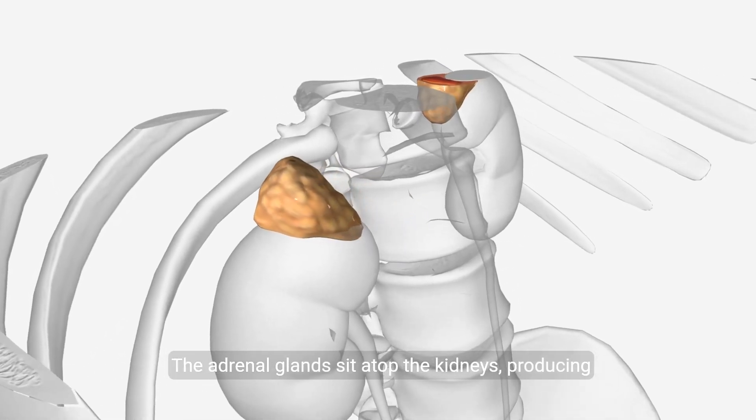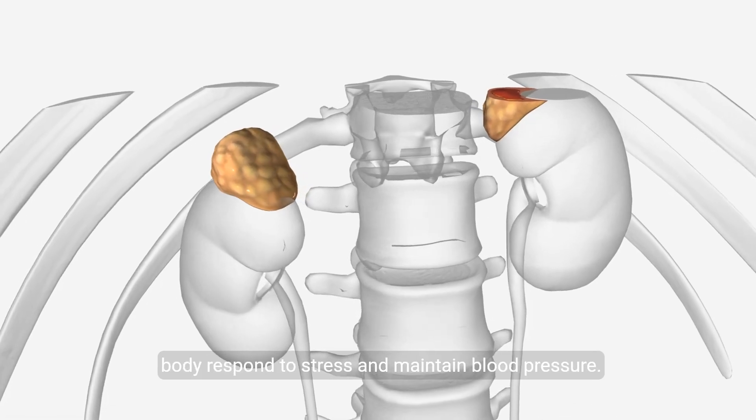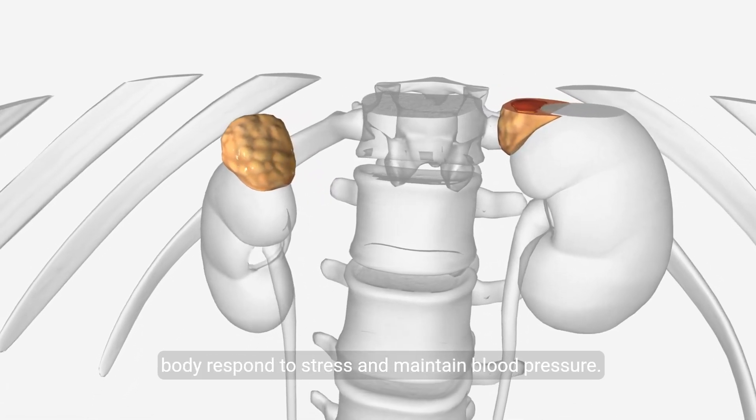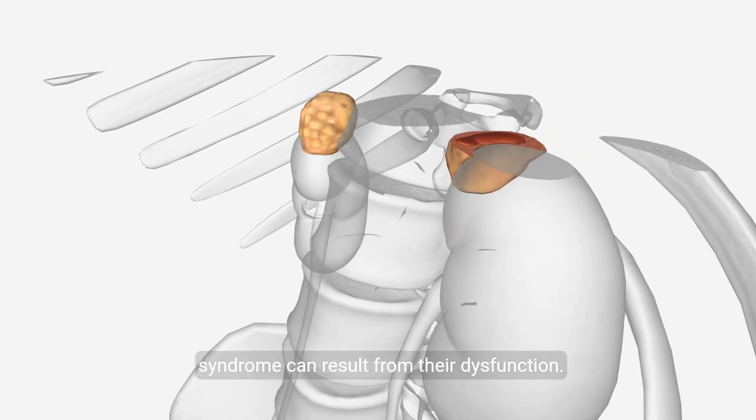The adrenal glands sit atop the kidneys, producing hormones like cortisol and adrenaline that help the body respond to stress and maintain blood pressure. Disorders such as Addison's disease or Cushing's syndrome can result from their dysfunction.